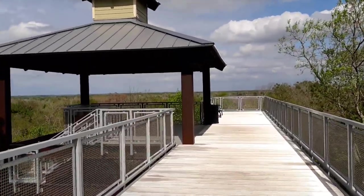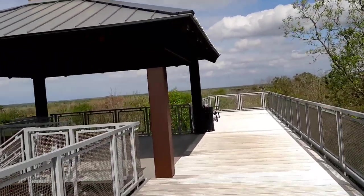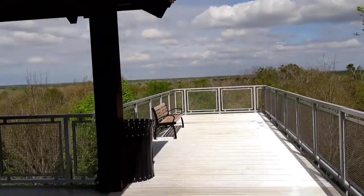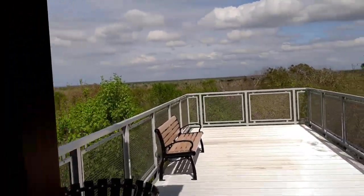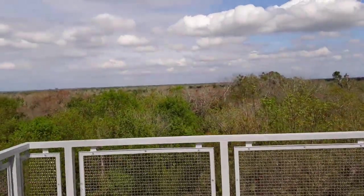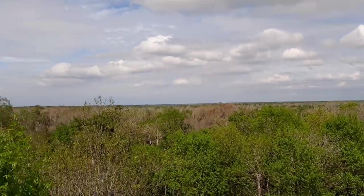Here's the overlook — we're overlooking Florida. This is where you come to make out with your sweetheart. They've got all kinds of trails in here.